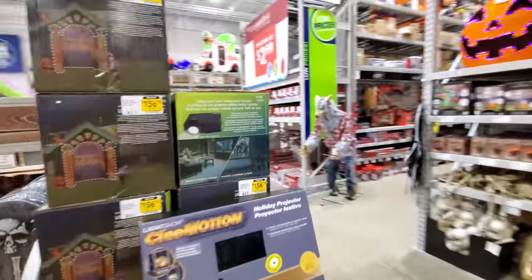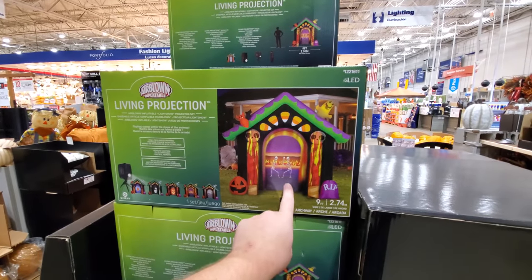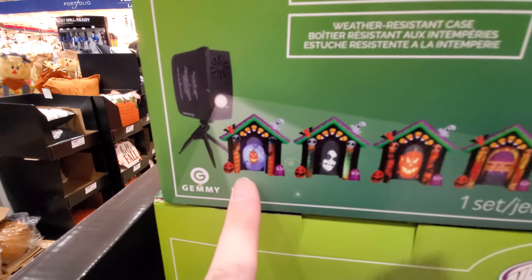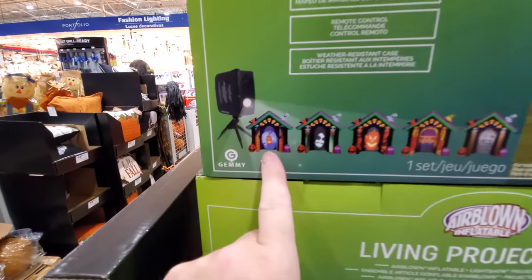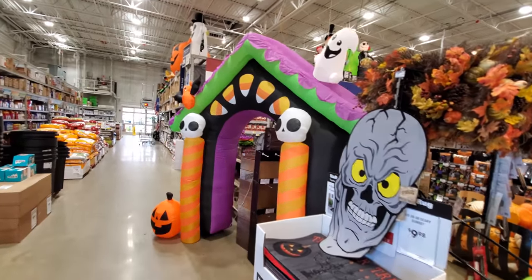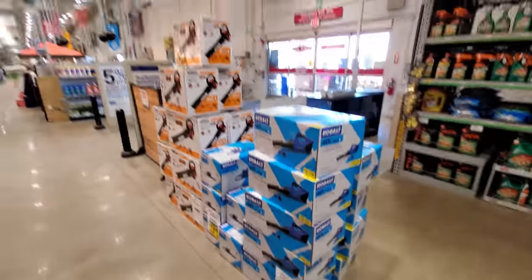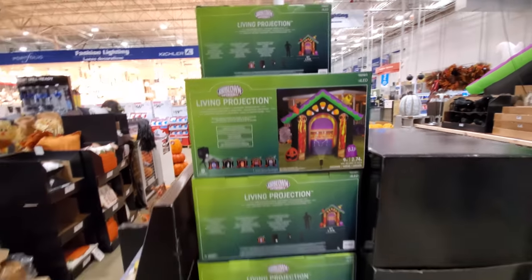Wait, we missed some inflatables right down here on the end — how did I miss this? Living projection. Oh, that's the one when we first walked in that I pointed out. So apparently, this is how it works — this must be the projector here. It comes with the inflatable, and this is what it projects on. I don't know if they have that set up over here or not. Here's the inflatable but I don't see any kind of projector anywhere around here. Hey, Spooky Tree! But anyways, when they do have the projector, that's what it does. That's kind of cool — I'd love to see that in motion.